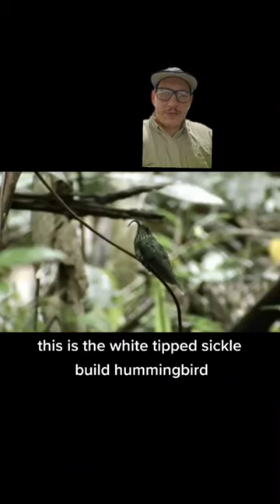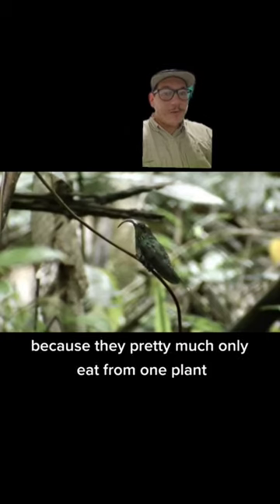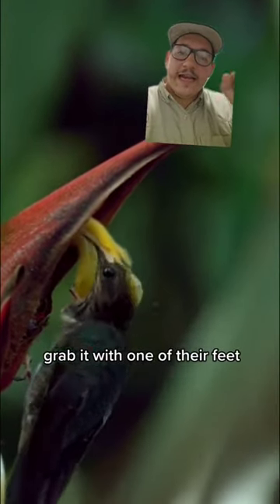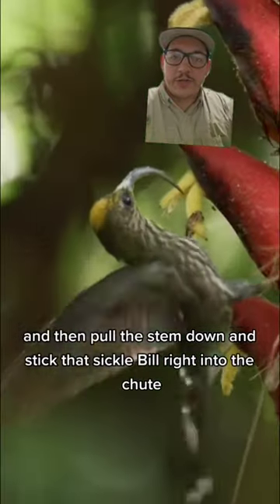This is the white-tipped sickle-billed hummingbird. These hummingbirds are special because they pretty much only eat from one plant. They fly up to this plant, grab it with one of their feet, and then pull the stem down and stick that sickle bill right into the chute.